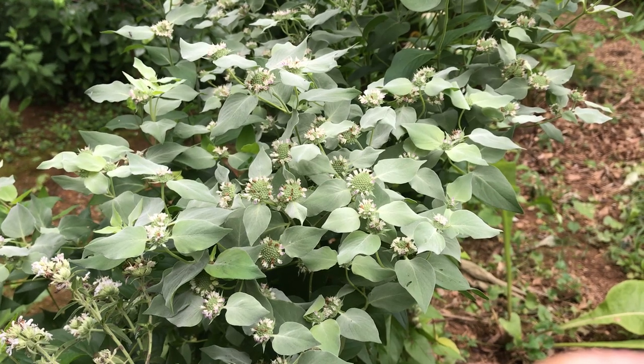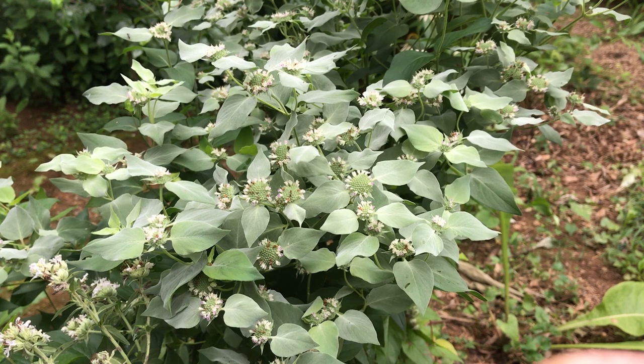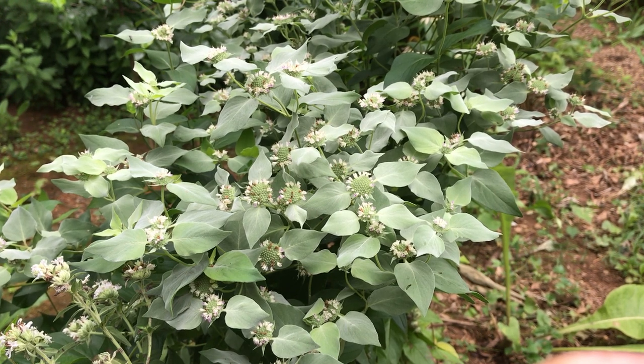Hi, this is Peggy Ann from American Beauty's Native Plants. Would you like to spend a minute in my garden? Today we're looking at Pignanthema muticum, or mountain mint. They are native from Maine to Michigan and Missouri, south to Florida and Texas.